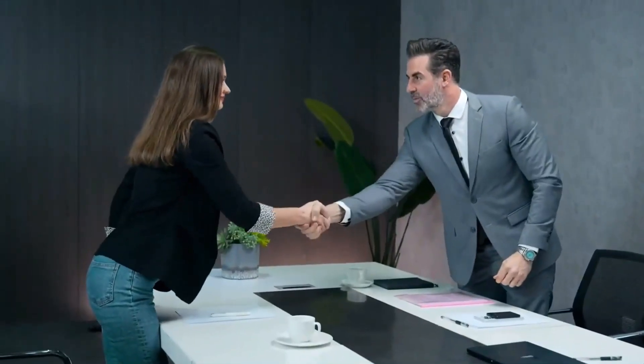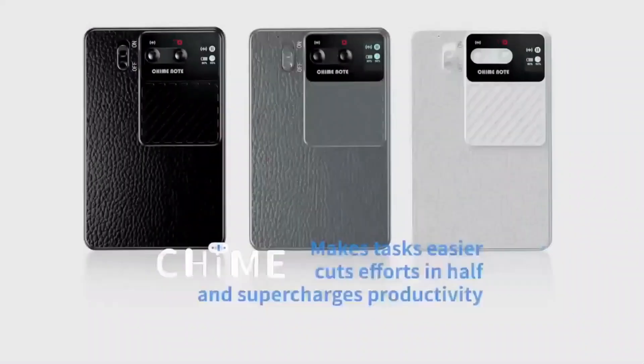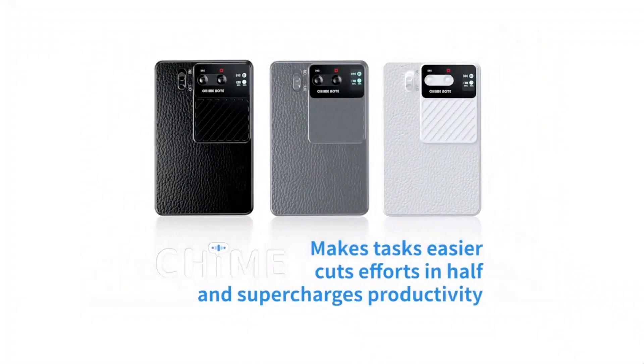Its stylish leather case adds professionalism and privacy. This gadget looks professional and helps you grow in your career.